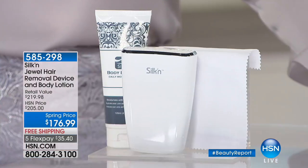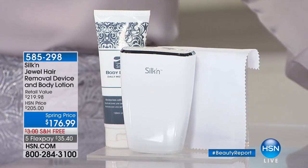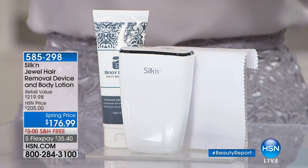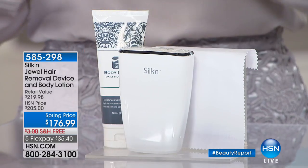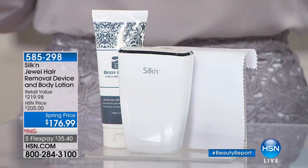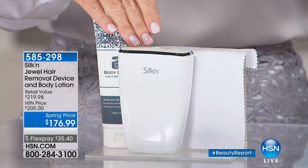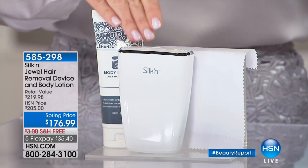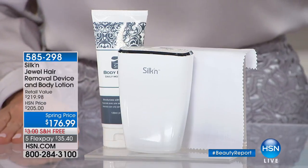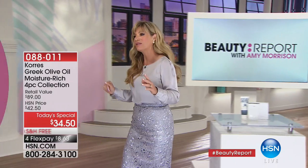Permanently — not just kind of get rid of it. Instantly and long-term, ladies. Silk'In is back. We have the Jewel Hair Removal Device, and we're also including the body lotion to smooth everything out. If you really want to get rid of that unwanted hair in time for summer — whether it's the bikini area, underarm area, legs — we're going to share with you why this light technology is what doctors have been using and trusting for years. It's an FDA-cleared device, clinically proven to remove unwanted hair. It's only $35 and change, and we give you a 60-day unconditional money-back guarantee.